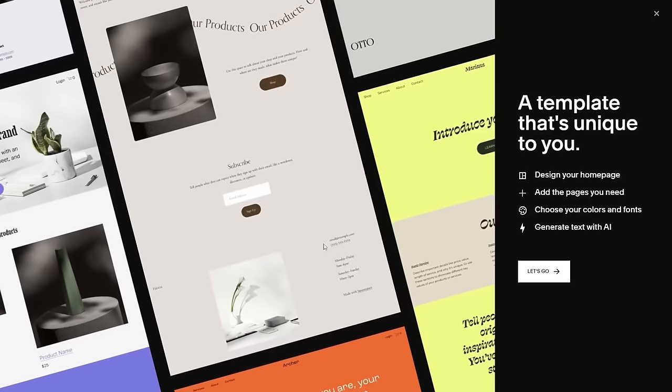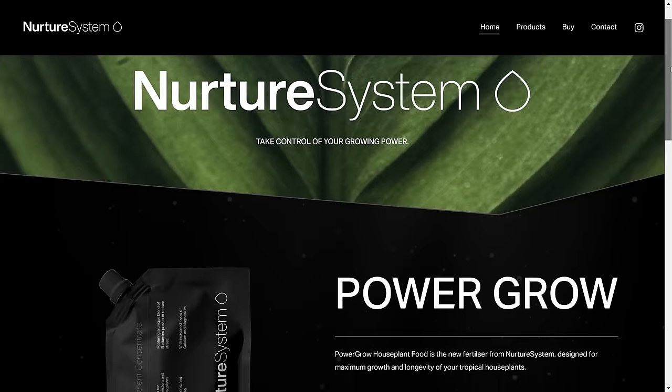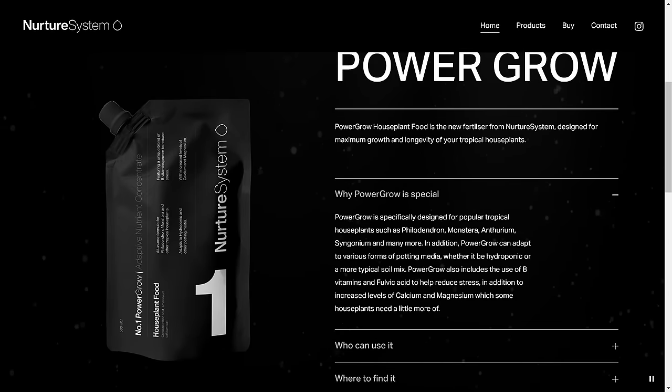I'd like to talk to you about the sponsor of today's video, Squarespace. If you're looking to create and manage your own website online, Squarespace might be exactly what you're looking for. I've been using Squarespace for literally three years now. My shop, the Red Plant Shop, uses Squarespace, and also my brand new plant care brand, Nurture System, also uses Squarespace.